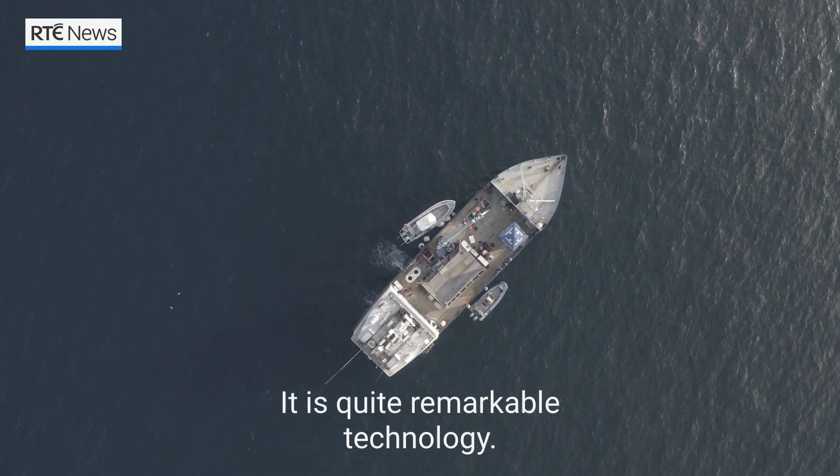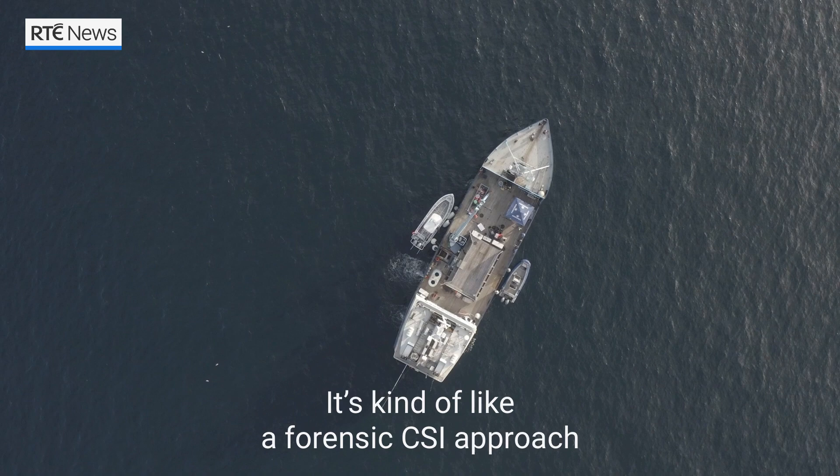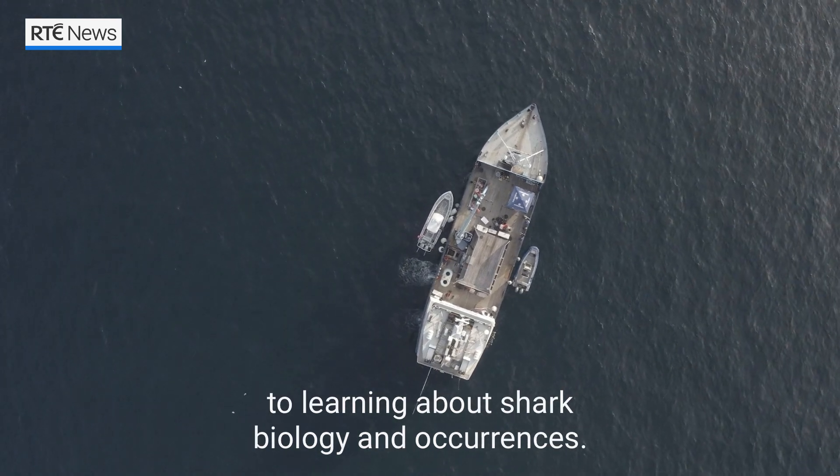It is quite remarkable technology. It's kind of like a forensic CSI approach to learning about shark biology and occurrences.